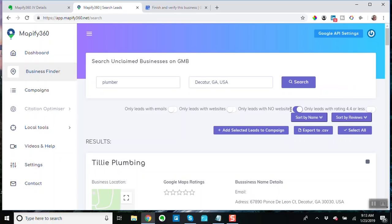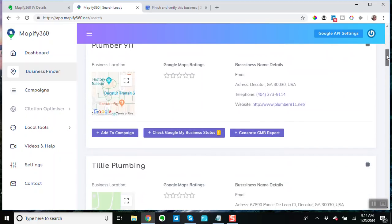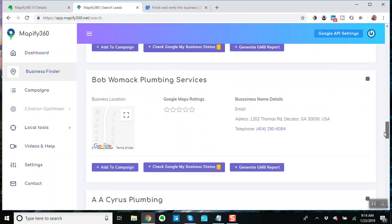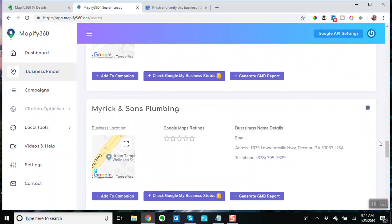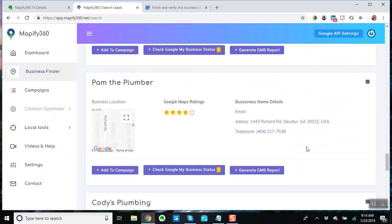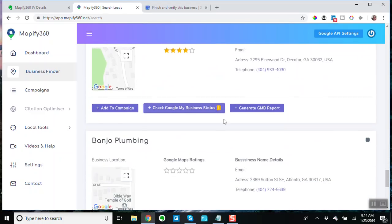If you're into contacting businesses that are not claimed, and if you're doing rep management, I like this too — 'only leads with ratings of 4 to 4.4 or less.' These are the people that need help with their stars. A lot of these are unstarred, a lot don't have emails, they probably don't even have a website — this may be an unclaimed listing. And here we've got Pam the Plumber needs a little help, Cody's Plumbing needs a little help.